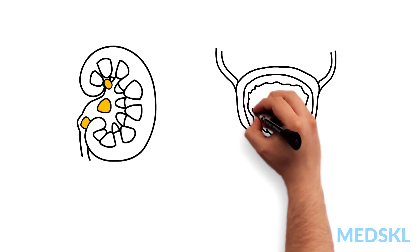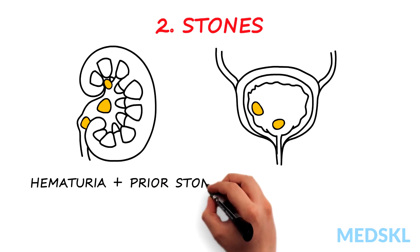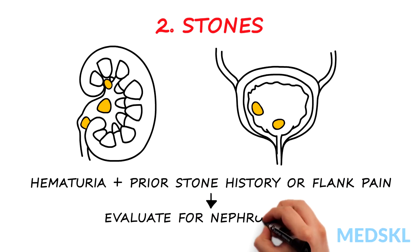Kidney or bladder stones can cause severe patient discomfort and can lead to long-term renal damage. Any patient with hematuria, prior stone history, or flank pain should be evaluated for nephrolithiasis.